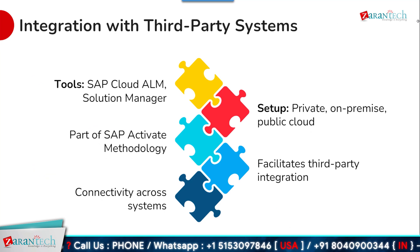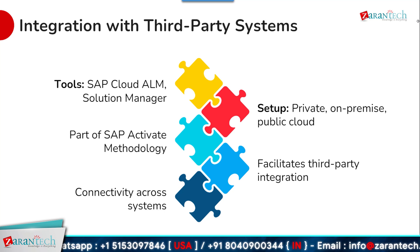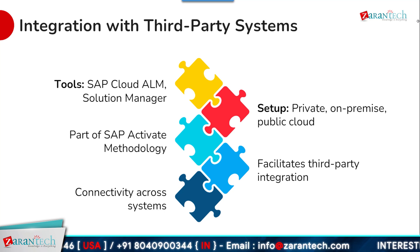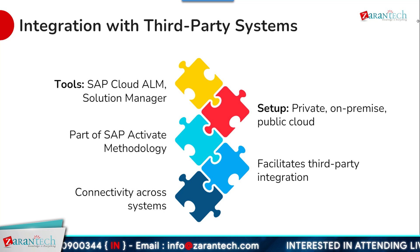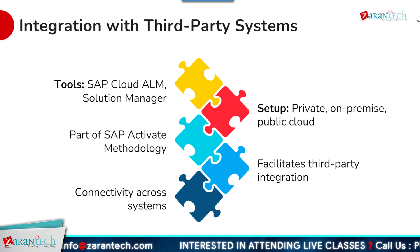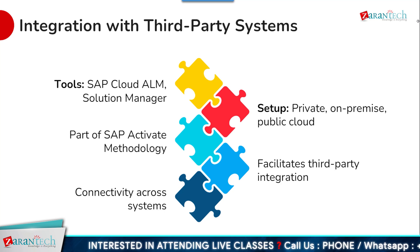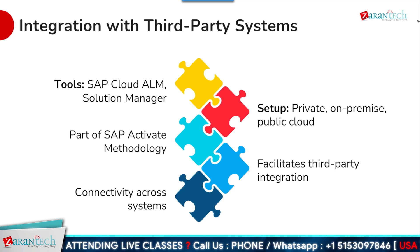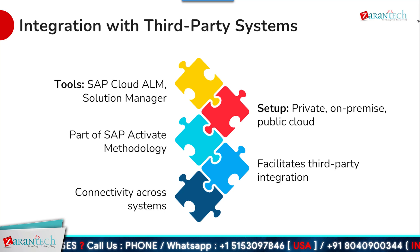In addition to SAP software, most organizations must integrate SAP S4 HANA private cloud with a range of third-party systems, including solutions running in a private data center, an on-premises environment, or a public cloud. SAP S4 HANA private cloud is designed to facilitate this kind of hybrid integration. SAP tools like SAP Cloud ALM and SAP Solution Manager, which are part of the SAP Activate methodology, help manage and govern integration development. SAP's connectivity solution enables secure data exchange across system boundaries.